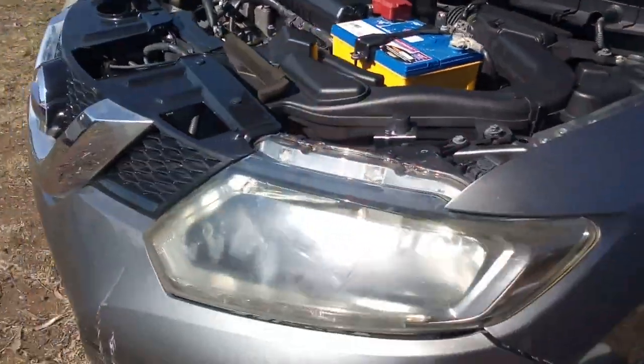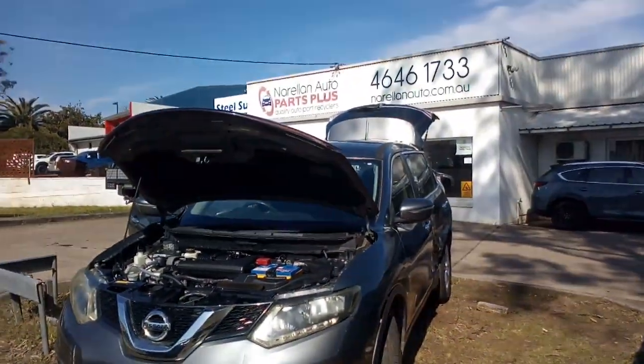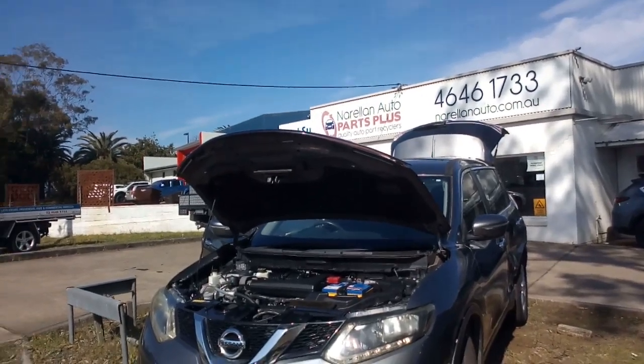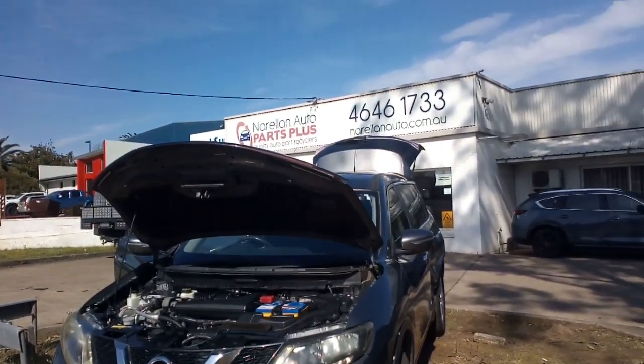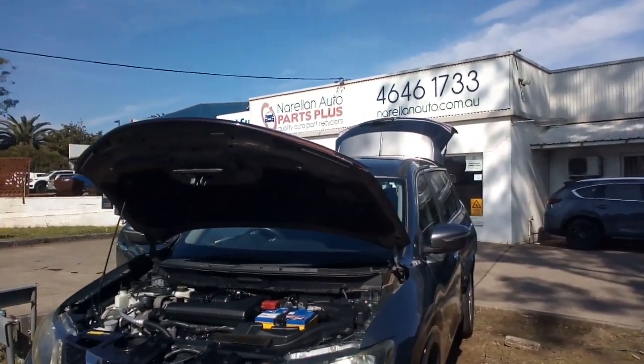So there it is — one T32 X-Trail now arriving into Norellon Auto Parts Plus. If you need some X-Trail parts or any other car parts for that matter — passenger, commercial, 4WD parts plus — give us a call. We do it all.